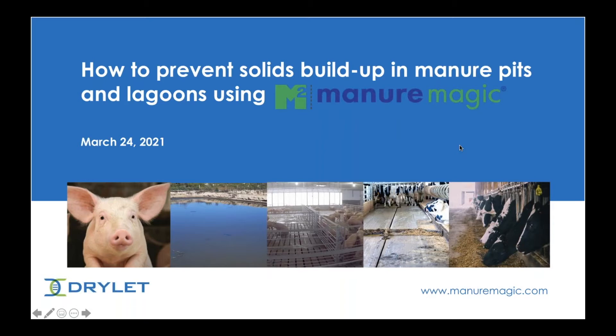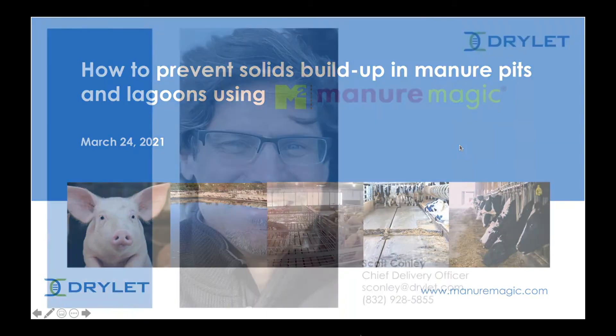Before we start I'd like to do some housekeeping. Please type your questions in the box in the bottom right corner. This webinar will be uploaded to manuremanager.com for viewing at a later time. The recording will be emailed 24 hours after the event. I am very pleased to welcome Scott Conley, Chief Delivery Officer from Drylet, to share with us how to prevent manure solids in your lagoon systems. Welcome Scott.